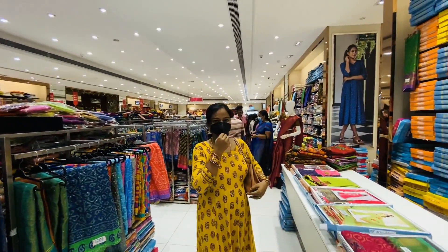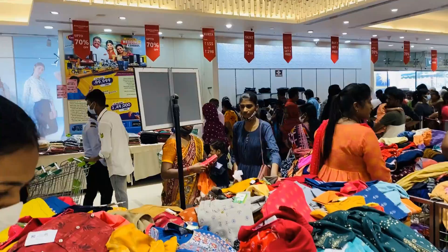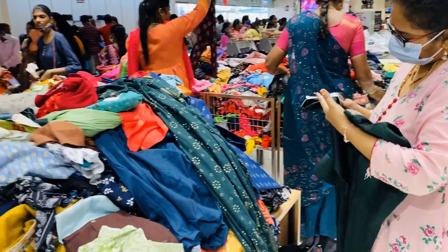Hey friends! Welcome back to Anisha Daddies. Friends, we are at Pallikar Knife — the fantastic Jai Chandra shop. If you look at the RD sales, you can see a lot of crowd.